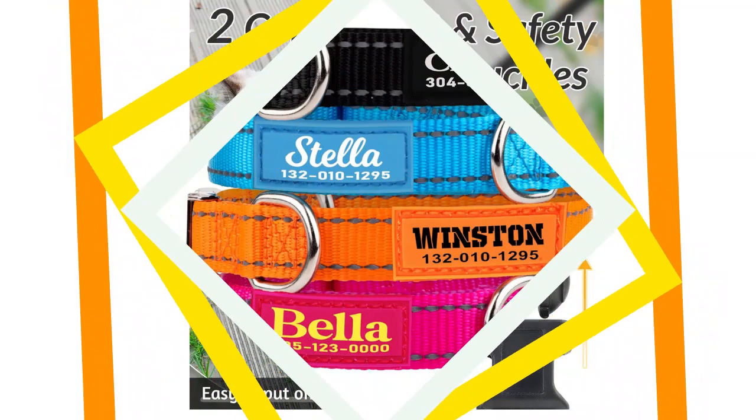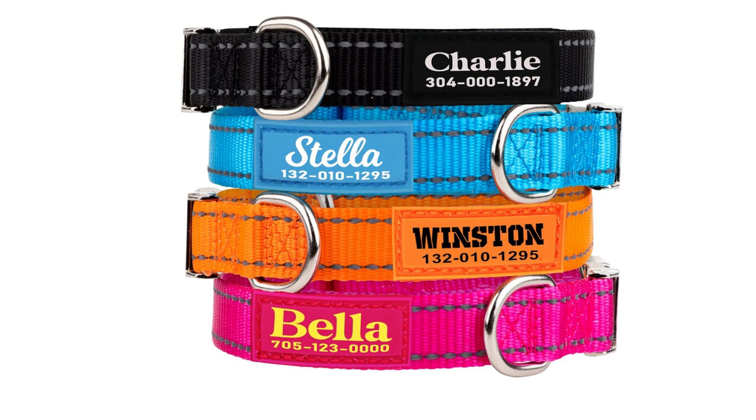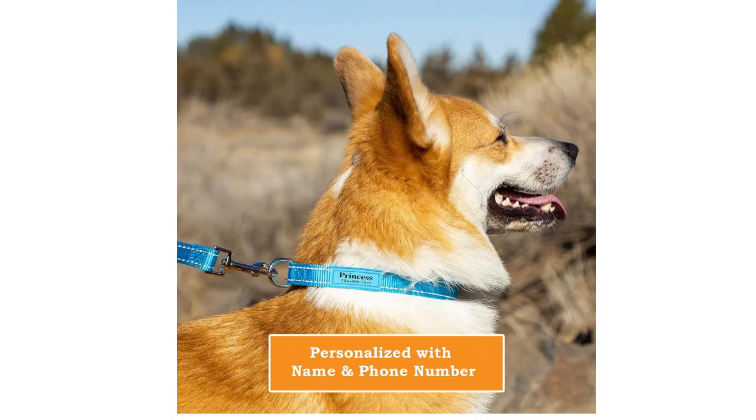Heart's UltraGuard Pro Reflective Cat Collar is a reliable choice for cat owners concerned about visibility. The reflective strip enhances nighttime safety, and the breakaway design ensures your cat's well-being.